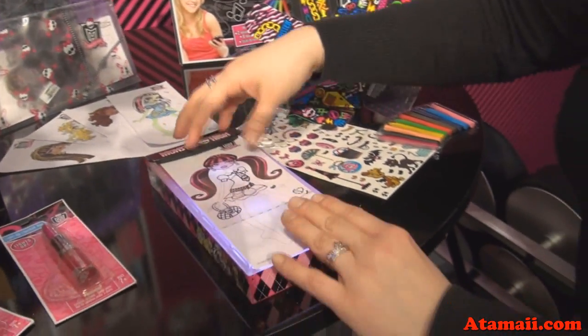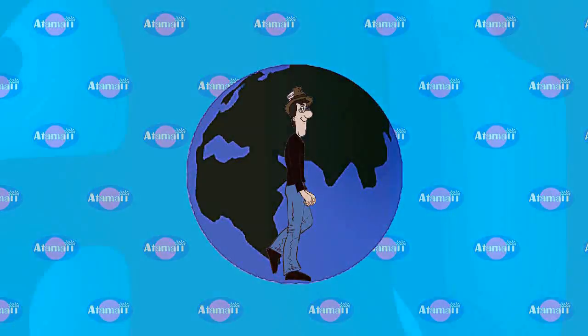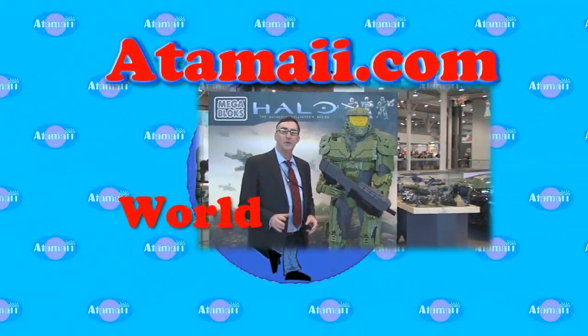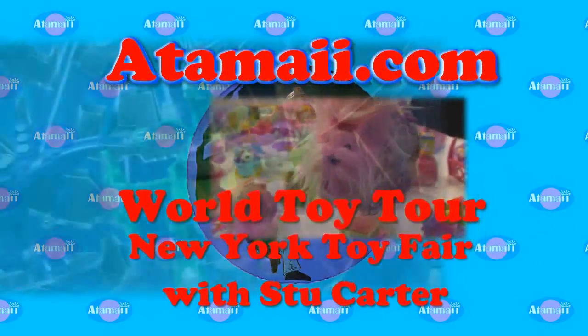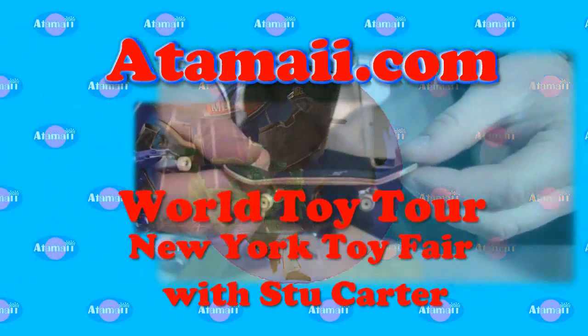Here we have our Monster High Travel Light Box Set. I'm Sarah from Fashion Angels Enterprises and I'm going to show you our Monster High line.